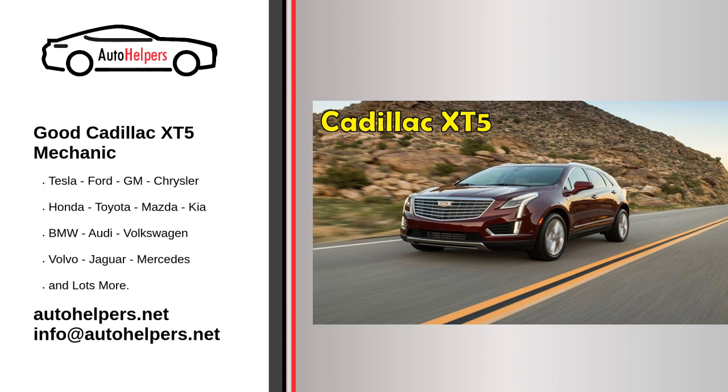Are you looking for a good Cadillac XT5 mechanic? When you need a quality auto mechanic fast, you can trust an Auto Helpers expert to provide you with professional, friendly, and quality service. Whether you are interested in a new or used Cadillac XT5 vehicle, require expert service, or simply want a vehicle checkup, we are ready to serve you.